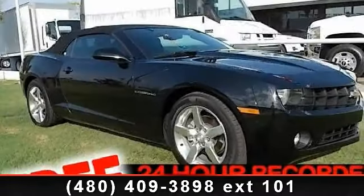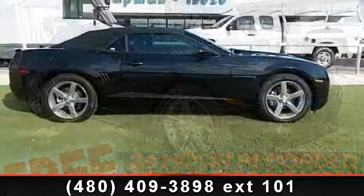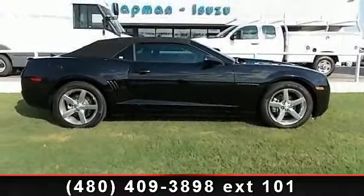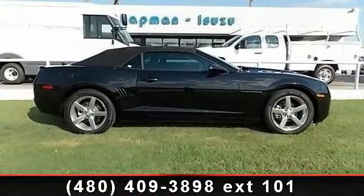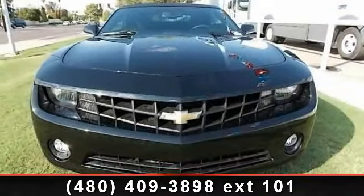Imagine yourself in this 2012 Chevrolet Camaro 1LT — if you are looking for a first-rate auto, this one could be yours today. This vehicle comes with a reliable 6-cylinder engine connected to a smooth shifting automatic transmission.